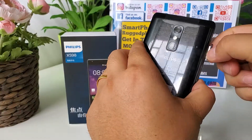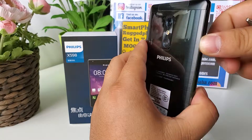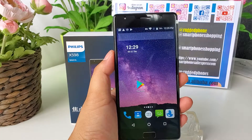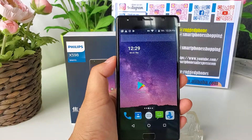It supports dual nano-SIM card, or one nano-SIM card and one microSD card. Supports GPS, A-GPS, GLONASS, OTG, and fingerprint.